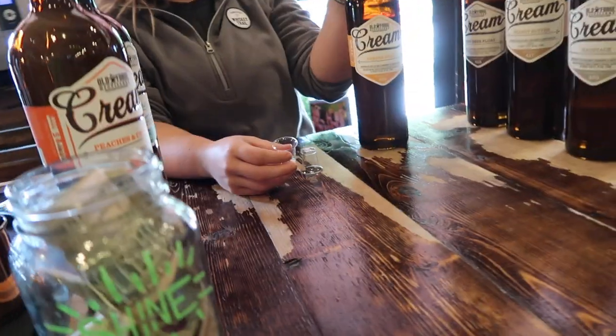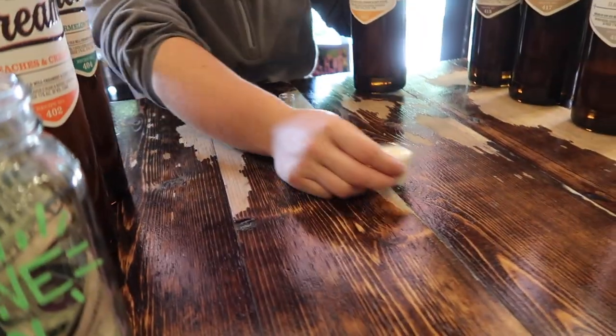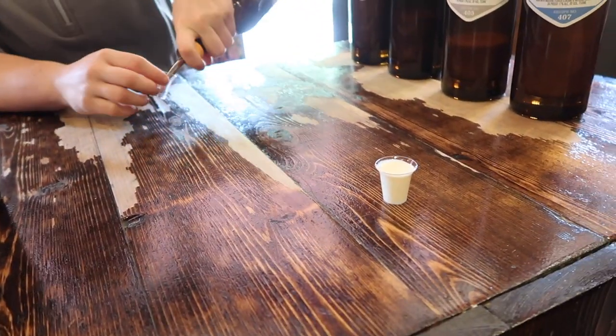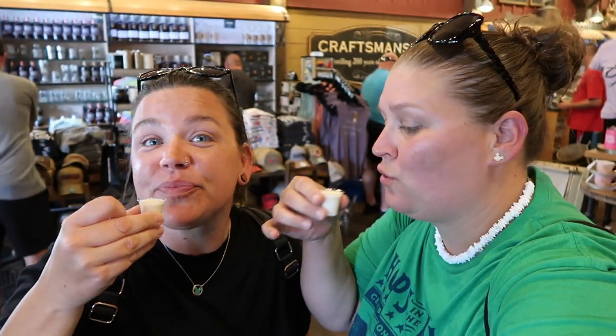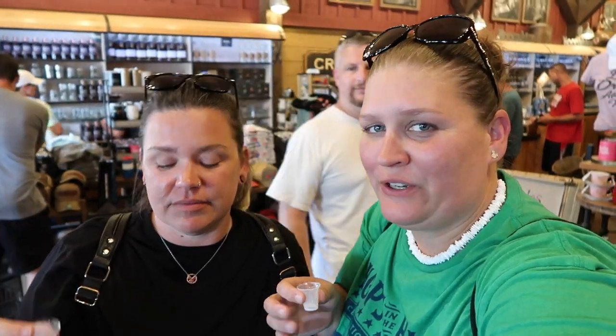Last one: banana split — it's like a banana Laffy Taffy or a circus peanut. Banana Laffy Taffy is literally my favorite. It's literally like a banana Laffy Taffy right now. You guys' descriptions are spot on. So how much is it if you buy all seven?